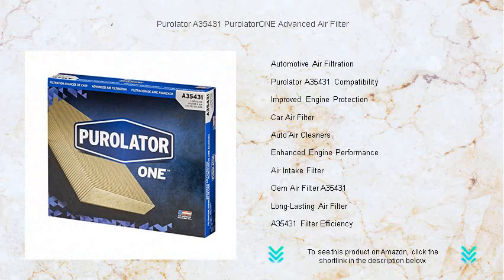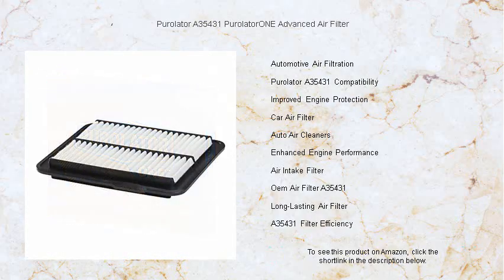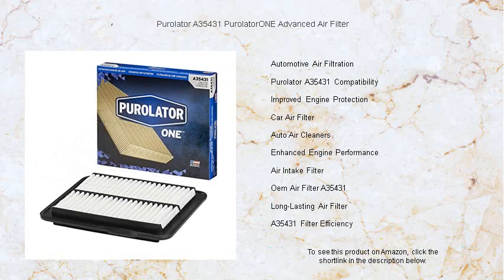Don't compromise on the health of your engine or the quality of your driving experience. Upgrade to the Purolator A35431 and experience the pure difference. Join the multitude of drivers who trust Purolator's legacy of engineering excellence and commitment to keeping engines running clean. Make the smart choice for your vehicle today.